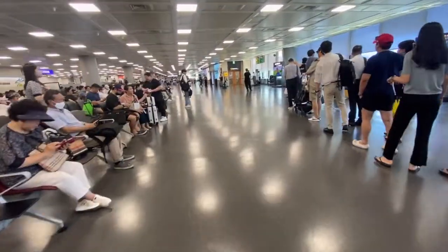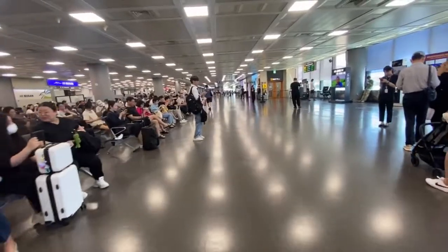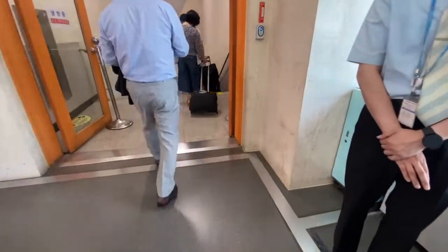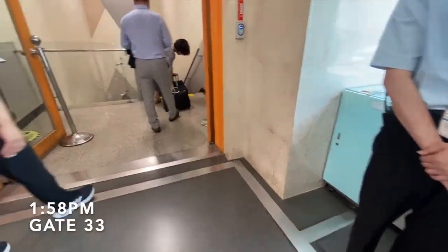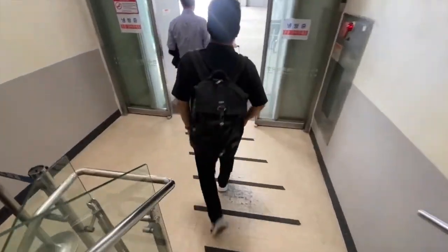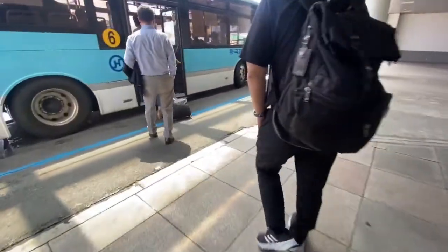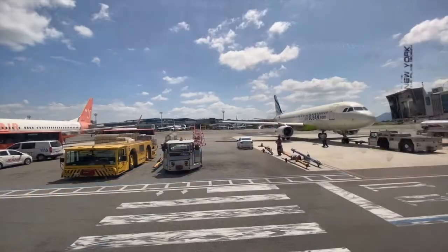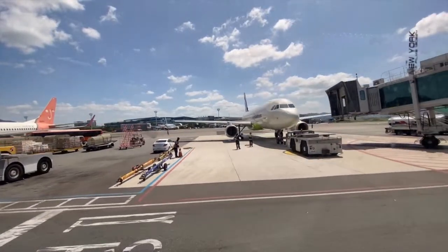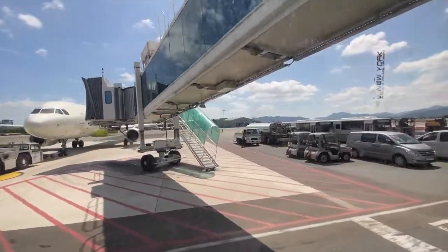Eventually the boarding call was made and I joined the queue. Boarding commenced on time from gate 33. As I proceeded downstairs I was ushered onto one of the two buses taking passengers out to the aircraft. Along the way I got a much closer look at the aircraft at the gates, including an Airbus A321, a Jeju Air 737, and a Jin Air 737.